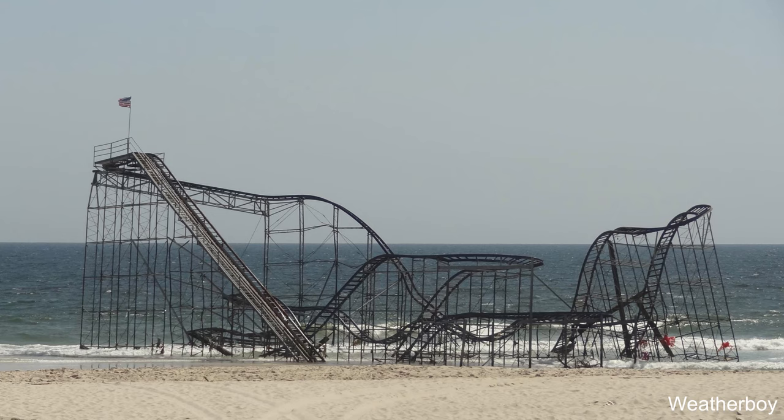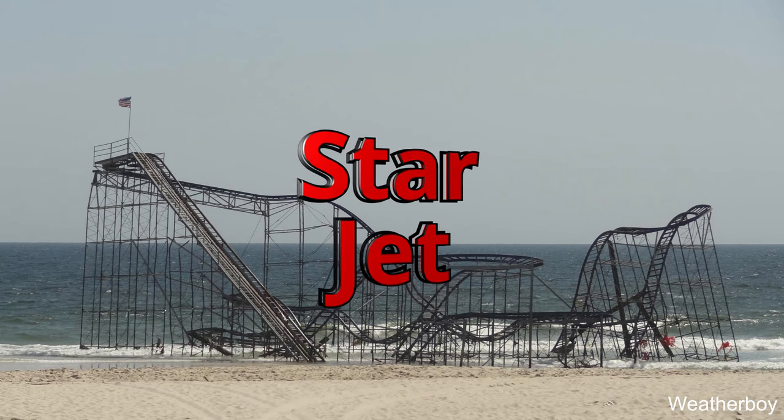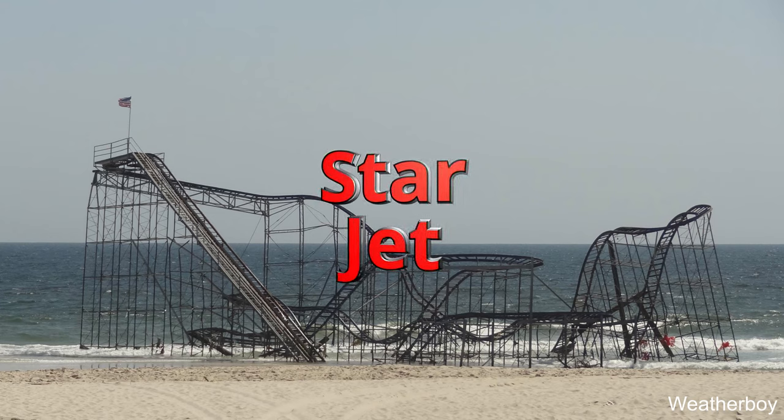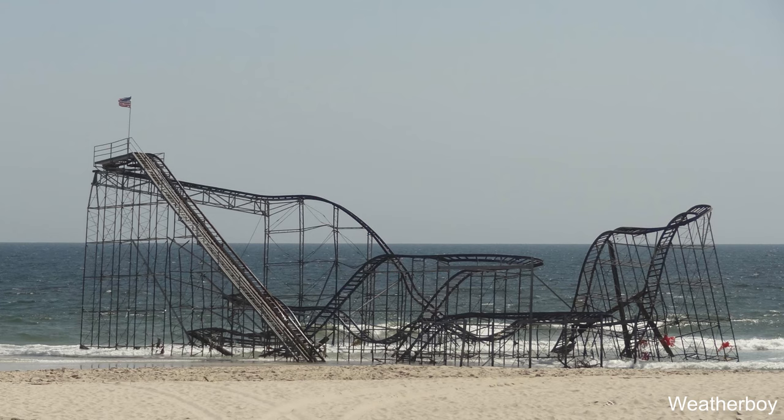When you see this picture, what's the first thing that comes to mind? Obviously, there's a roller coaster and an ocean in the picture. You might not even know what the name of the roller coaster is, but I'm sure you've seen this picture before. This roller coaster is named Starjet and operated at Casino Pier until 2012 when Hurricane Sandy destroyed it, making for quite the iconic picture that symbolized all the horrors that came along with Hurricane Sandy.